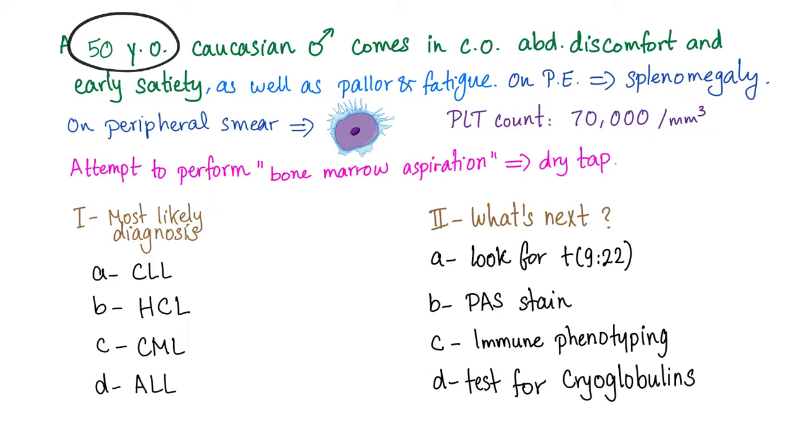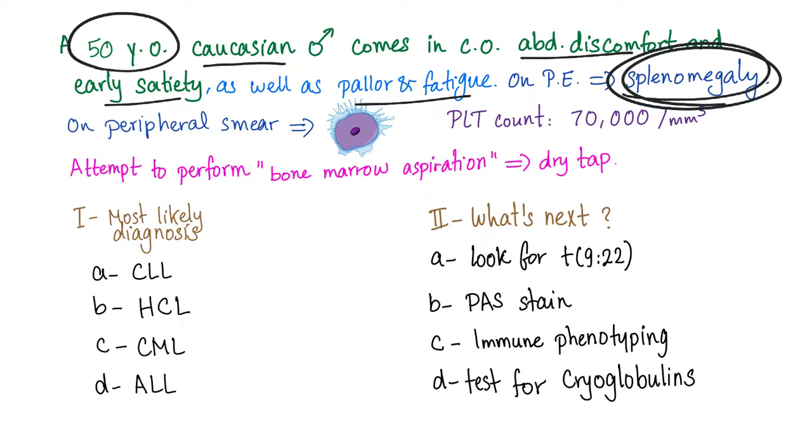Don't forget the age pattern — 50-year-old, a middle-aged male, Caucasian, with abdominal discomfort and early satiety, probably from splenomegaly. Pallor and fatigue are symptoms of anemia.